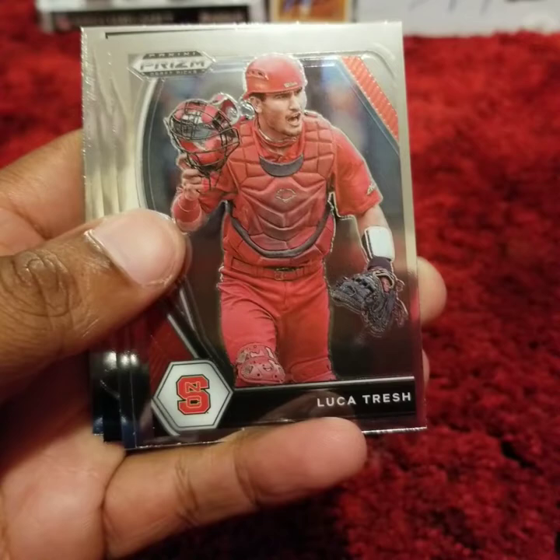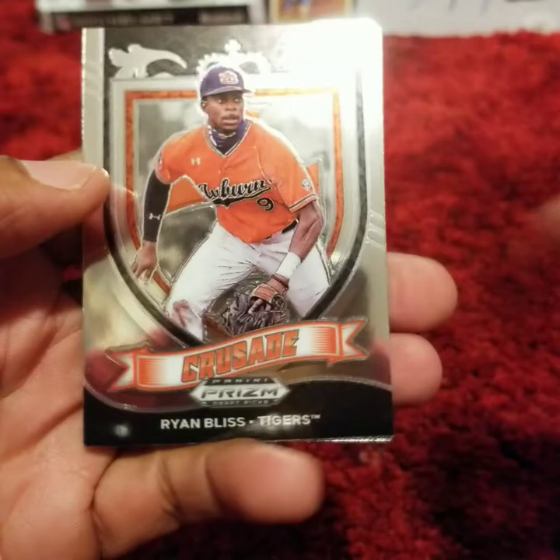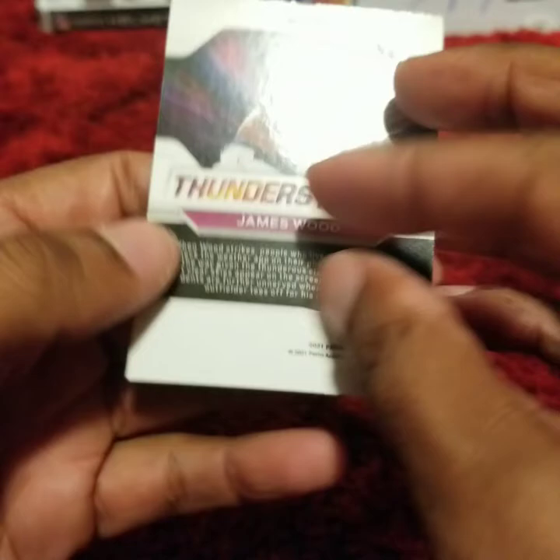Luka Tresh. Micah Jarvis. A Crusade of Ryan Bliss. And a James Wood Thunderstruck insert card.